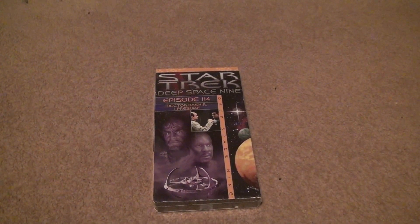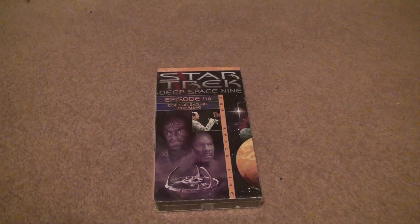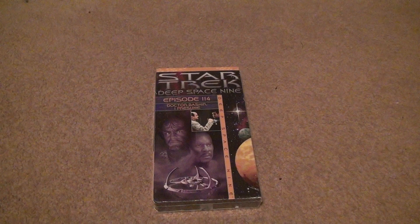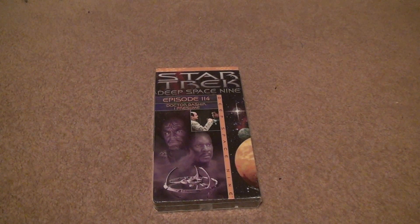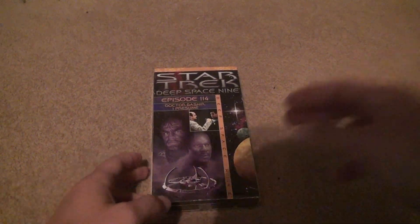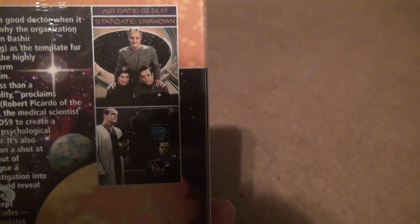Here we are starting Star Trek Deep Space Nine, episode 114, Dr. Bajir, I Presume. I believe I still have this one on, but I might have it in the collector's edition from Columbia House. Let's open this one up now. There's an air date of 97-24, star date unknown.